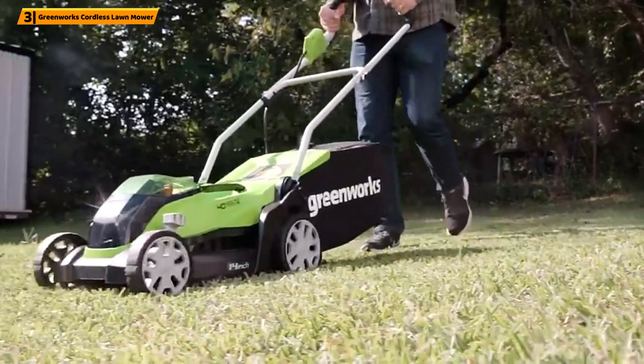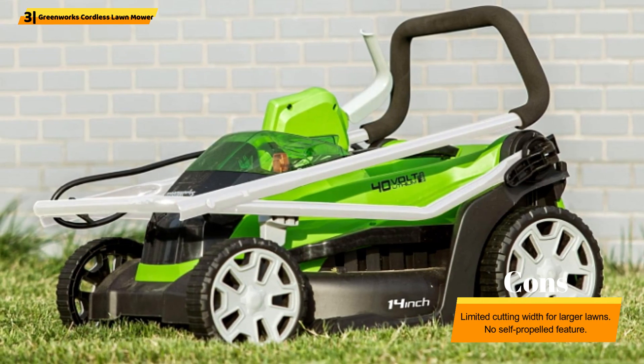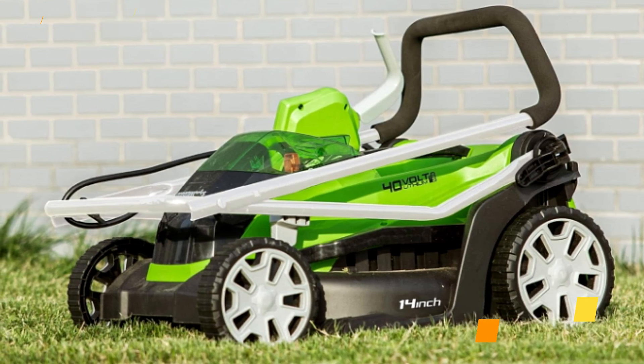The mower also features a 2-in-1 design, allowing you to choose between mulching or rear bagging. The foldable handles and compact size make storage a breeze.